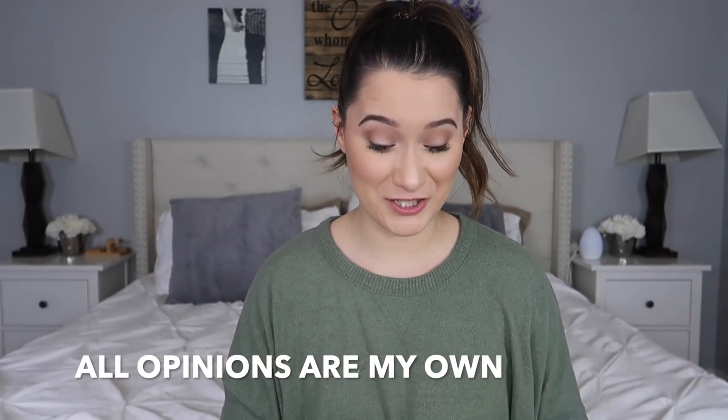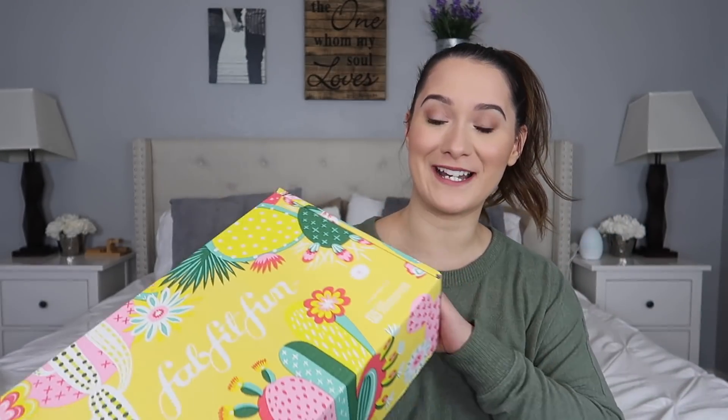I'm really excited to be partnering up with them for this video, so thank you FabFitFun for sponsoring this video. If you guys have never heard of FabFitFun, they are a seasonal — not monthly, seasonal — subscription box that gives you full-size beauty, wellness, lifestyle, and fashion products all for $49.99. You only have to pay for this four times a year. If you want to try it out, you can save $10 off using my code, which is just Ali — A-L-E.